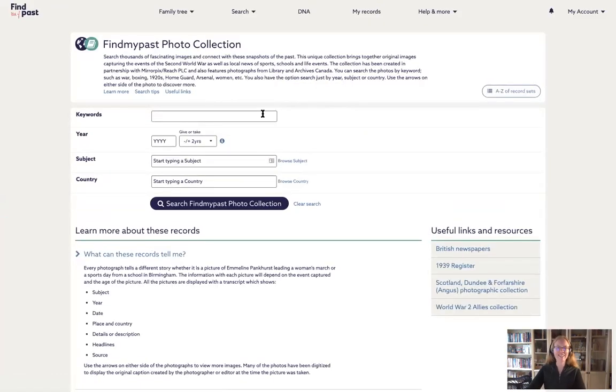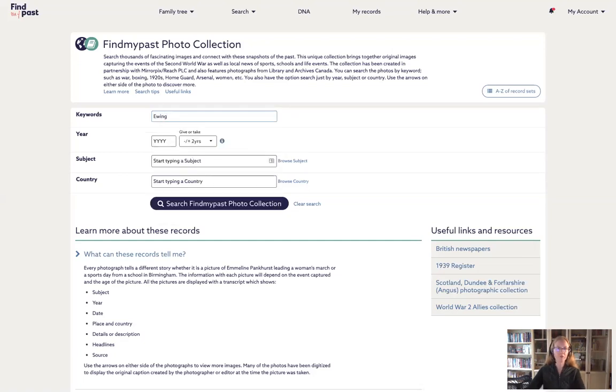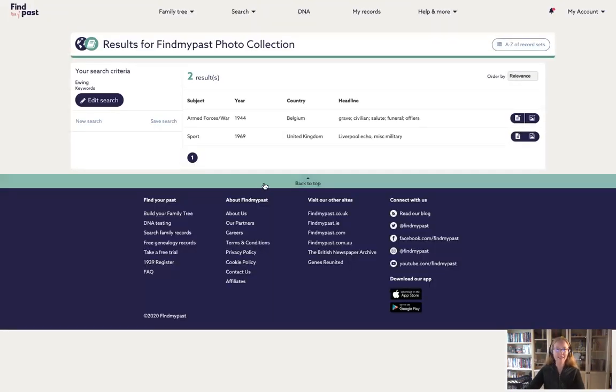Let's do another search. One of the other ways to search, especially in the Canadian photographs, is by name. A decent percentage of the Canadian photographs in this collection are actually labeled with names. I'm going to search for the surname Ewing — I get two results. That's one reason I chose this example, because it's very easy to see.